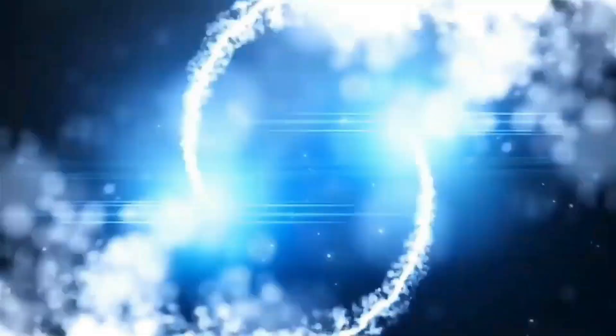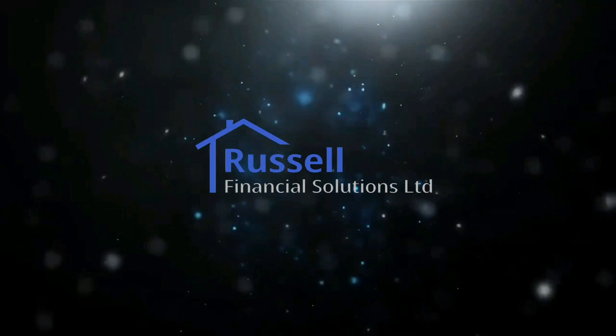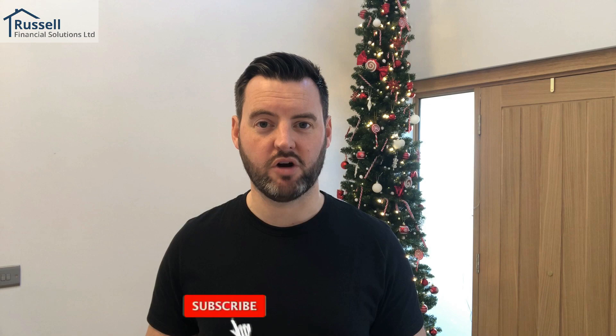Hi ladies and gents, welcome back to the channel. My name is Glenn, I'm a qualified mortgage broker and a property investor. If it's your first time on the channel, thank you for watching. Please consider subscribing and liking the video. This is episode 3 of 'Old House to New House' and in today's video we're going to go through the inside of the property, how we stripped it right back, and some of the things that we found.